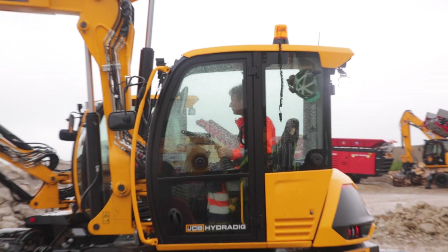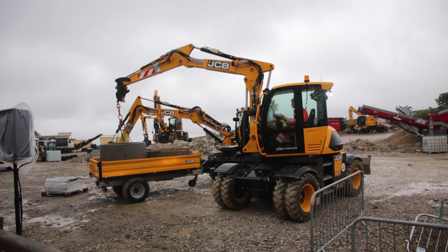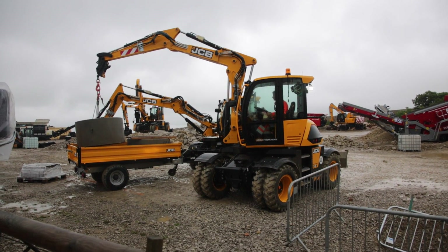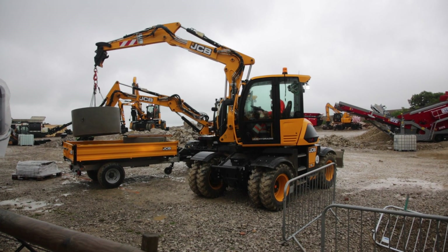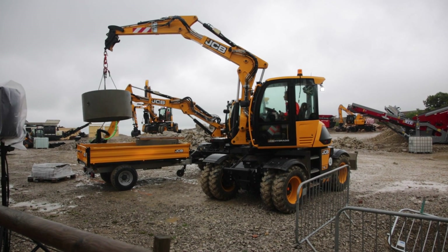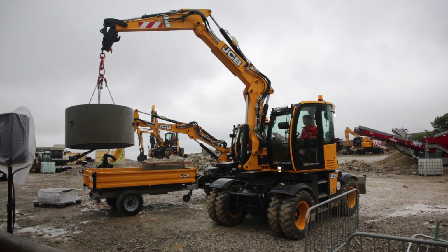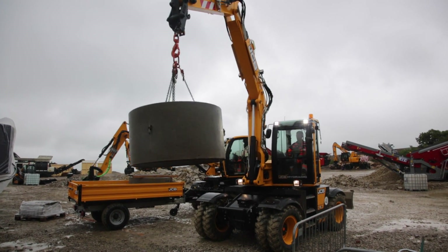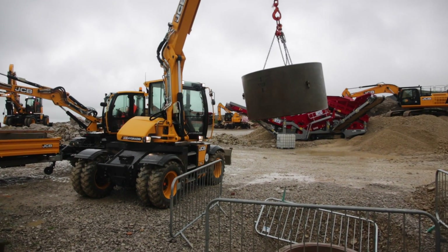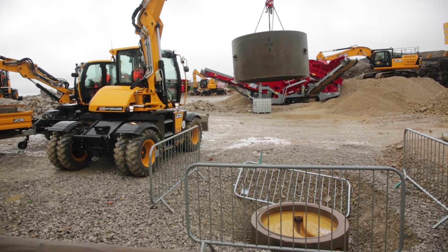Lifting has become a key duty of machines on worksites today, and to do this safely, stability is paramount. Wheeled excavators require two types of stability: static for lifting and dynamic for digging and roading. In this area, JCB HydraDig's key characteristic of having a low center of gravity allows it to have a reduced tail swing, but without compromising its lifting ability. In fact, with JCB HydraDig you get the shortest tail swing with a lift capacity better than most conventional tail swing machines.